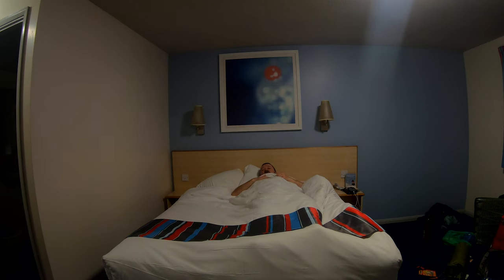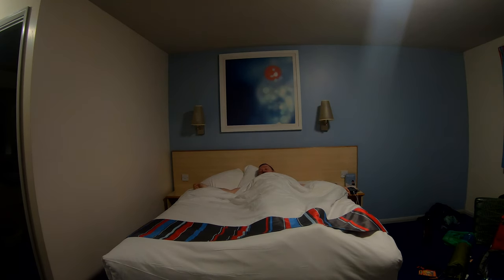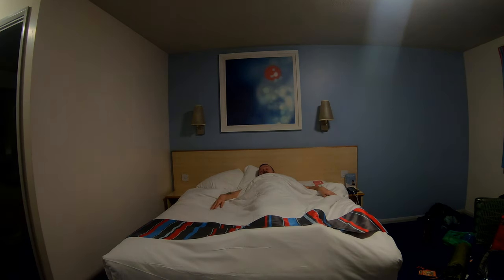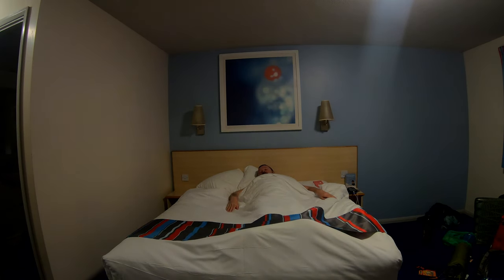Well folks, this bed is really comfy. I had a great sleep. I turned the heater off in the night because it was getting quite hot and the temperature is just right really. It's not cold, it's not boiling hot, it's not stupidly warm. I can increase that obviously by putting the heater on, turning the temperature up.